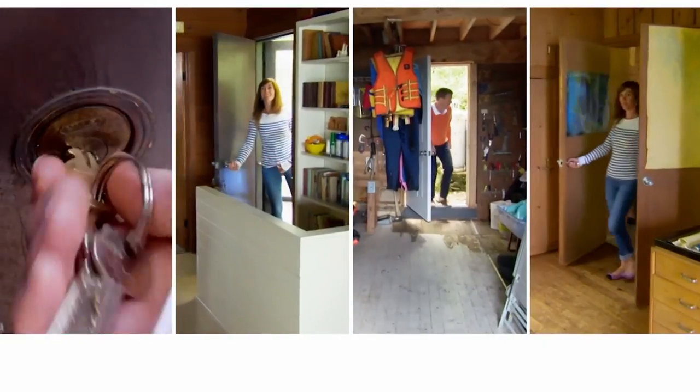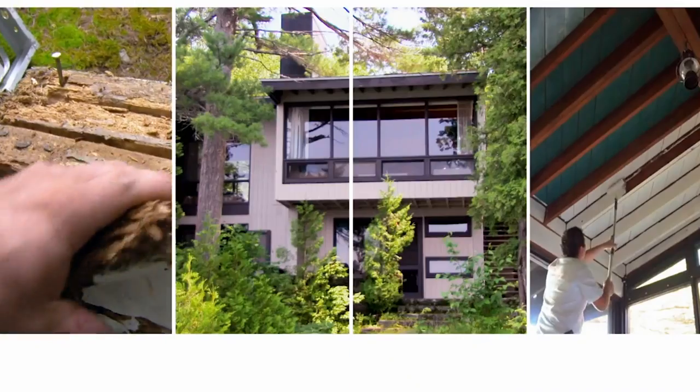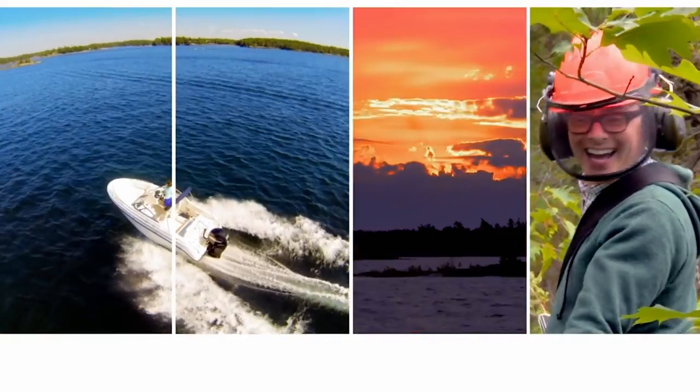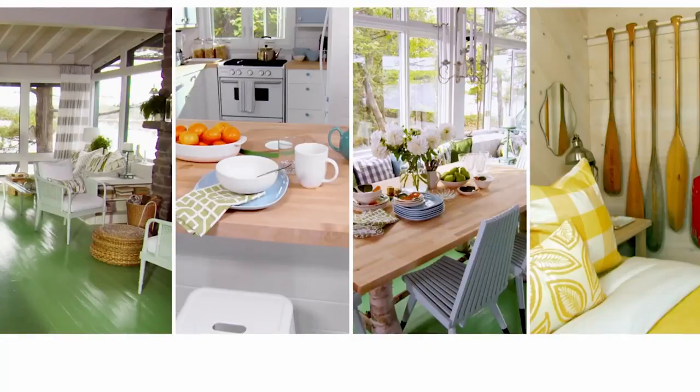Ever dream of buying and renting your own piece of paradise? Well, I'm doing just that with this outdated cottage. It's got great bones and a location that can't be beat. Stick with me, I'll show you how to spruce up a cottage classic and make money too.